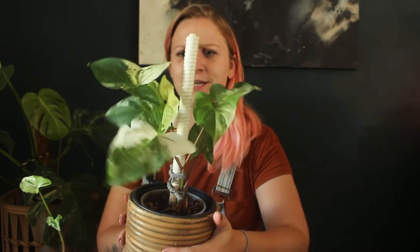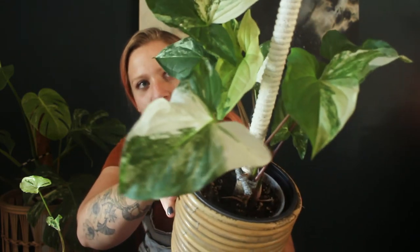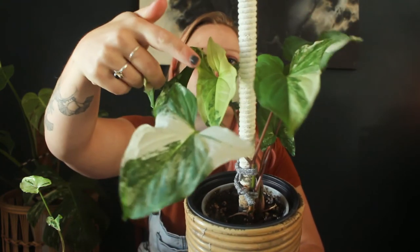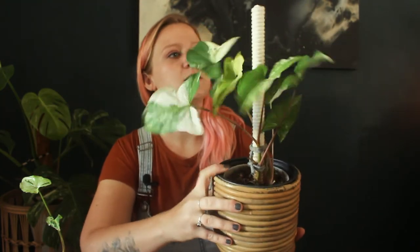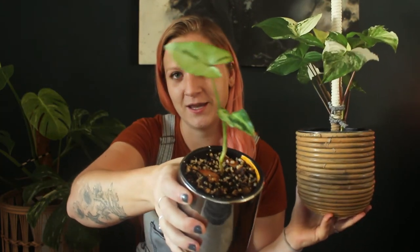Stick is absolutely beautiful. You can see his gorgeous variegation — these are the older leaves that have the pure white. This one in the middle is his most recent leaf. They come out really yellow and have slowly been fading back to white, but during winter, because the light's not so strong, they've only been reaching this sort of cream color, which is still beautiful. That's Stick — a very different kind of variegation to the three kings.